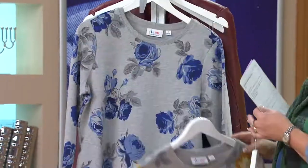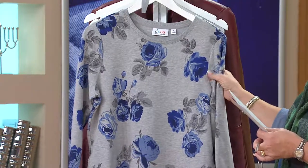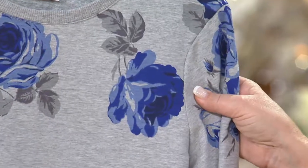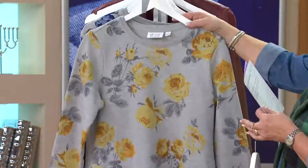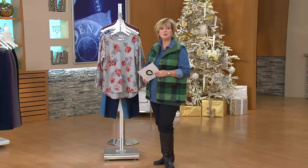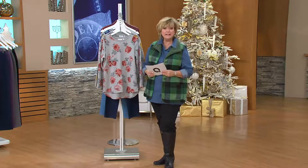And here it is in blue. Blue is the most popular and the most limited — medium through 1X only now available in that blue. Don't forget the pattern continues on the sleeve as well — I just think it's absolutely gorgeous. So if you liked the original, this is the first time we're offering this beautiful rose print on that popular French terry active tunic in Denim & Company.